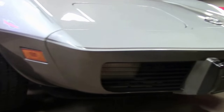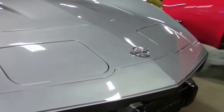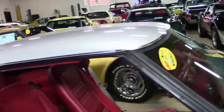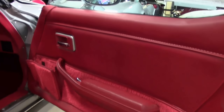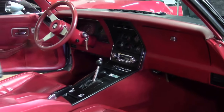This is a numbers matching L48 automatic. Paint on the car is excellent, free of any major issues or scratches. The striping on the car is very nice as well. Of course that beautiful red interior — tilt and telescoping wheel, power windows, AC. And of course this is the T-top car.